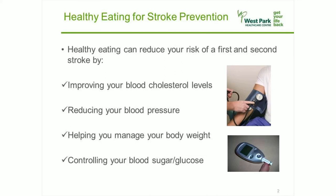Healthy eating can reduce your risk of a first and second stroke by improving your blood cholesterol levels, reducing your blood pressure, helping you manage your body weight, and controlling your blood sugar, also known as blood glucose.